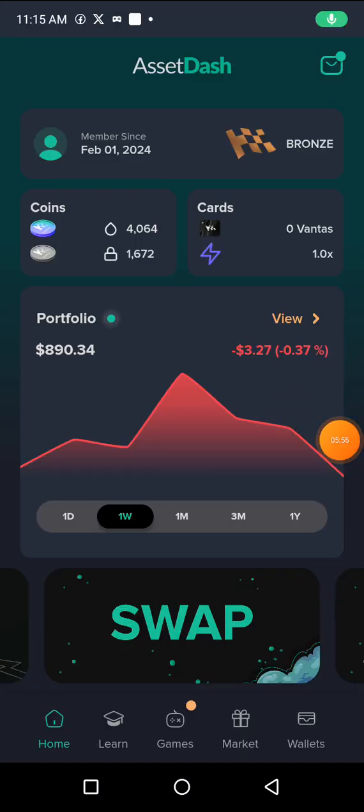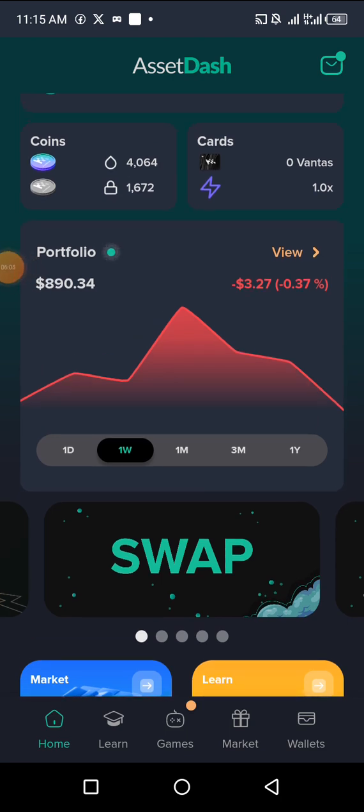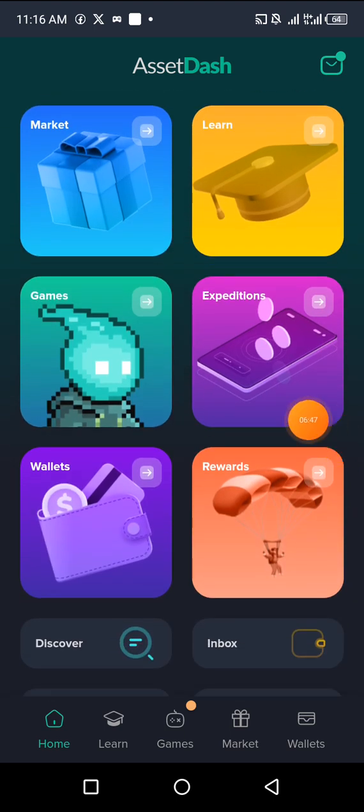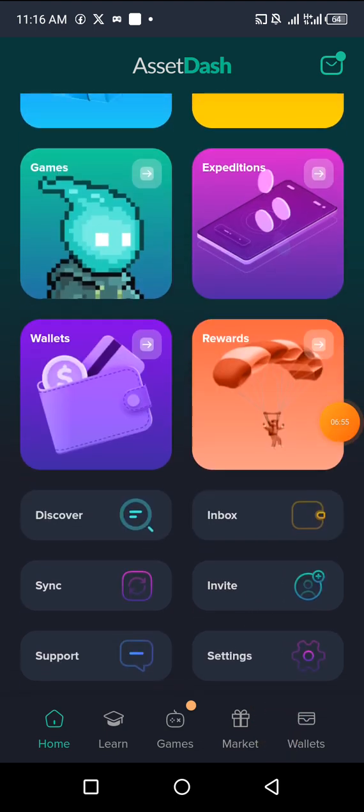This is what the Asset Dash wallet looks like. I've been able to earn around 4,000 Asset Dash tokens — it was actually 5,600 to 5,700, but 1,000 of those tokens are locked and will be unlocked soon. This is my portfolio showing the total balance of the wallet I connected: $890 worth of tokens. I'm tracking my portfolio using Asset Dash and earning rewards. Scroll down to find the 'Game' section — click there every single day to claim your daily tokens.